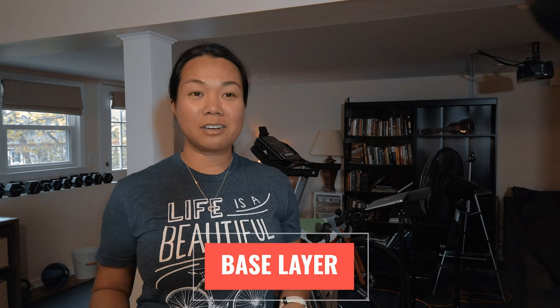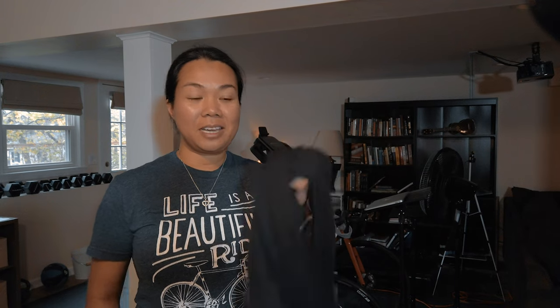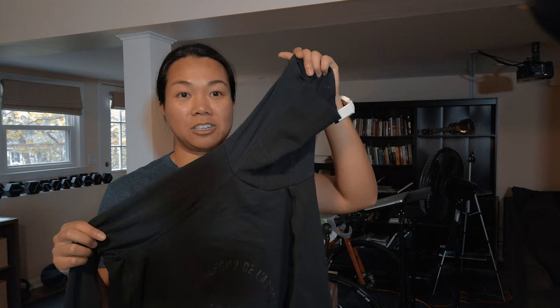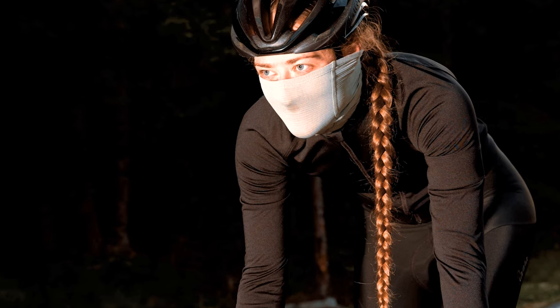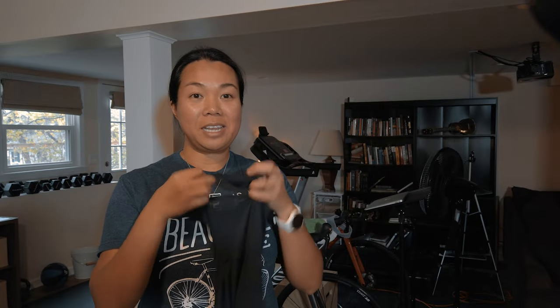Speaking of keeping warm in the cool months, a base layer is a much appreciated gift. This particular one I really like because it's specific to ladies and is by Rapha. What I love about it is it's a two-for-one: a base layer and a neck gaiter. It almost looks like a turtleneck — nice and stretchy so it covers your face and keeps it warm. It also has an opening in the back to allow your ponytail to come through, which I find genius. This base layer goes for $100.